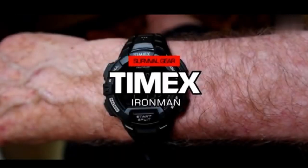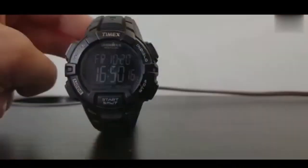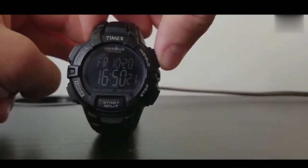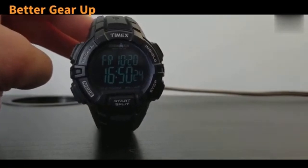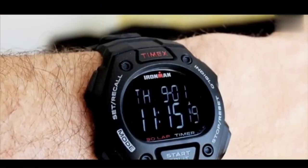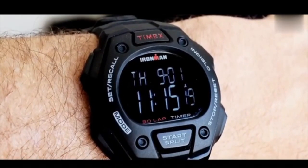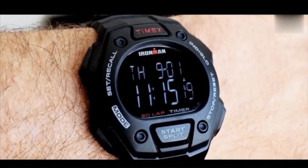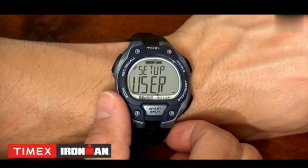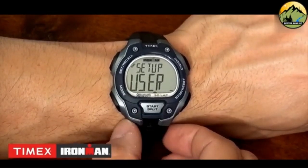The Timex Ironman embodies key attributes, serving as a lightweight yet robust watch designed to withstand the rigors of military operations while remaining budget-friendly. Its capability to withstand water pressure up to 100m further accentuates its practical suitability for demanding requirements, offering an ideal balance of resilience and accessibility. Featuring a resin strap and a secure buckle closure system, the Timex Ironman exudes confidence in its durability, ensuring it endures the challenges encountered during missions. The integration of scratch-resistant mineral glass reinforces its ability to withstand wear and tear.